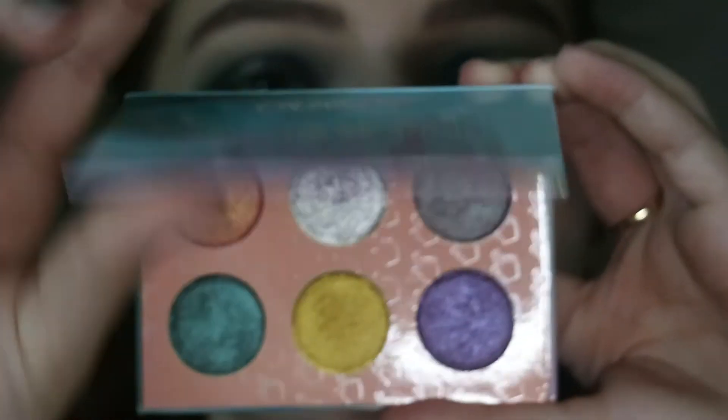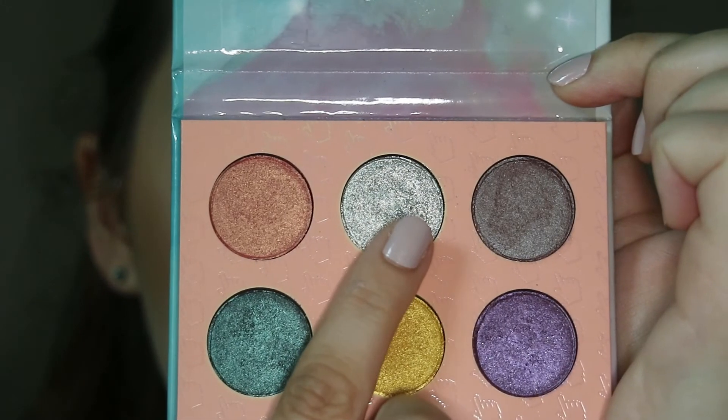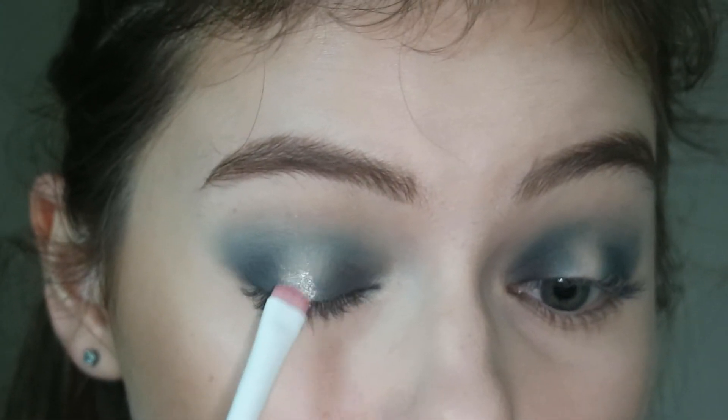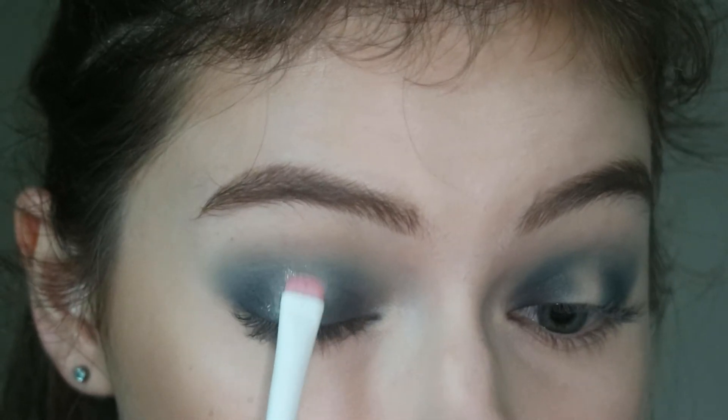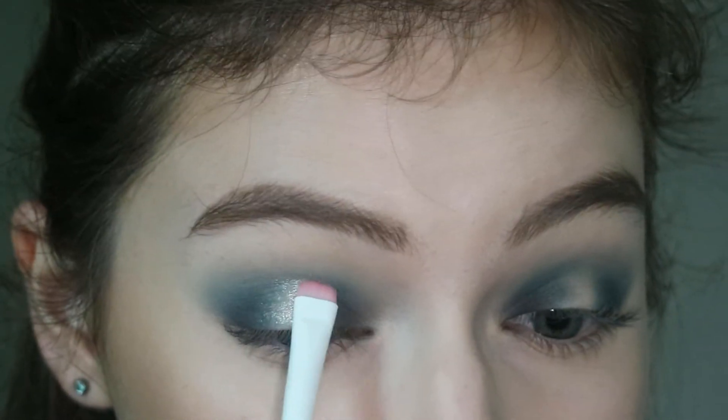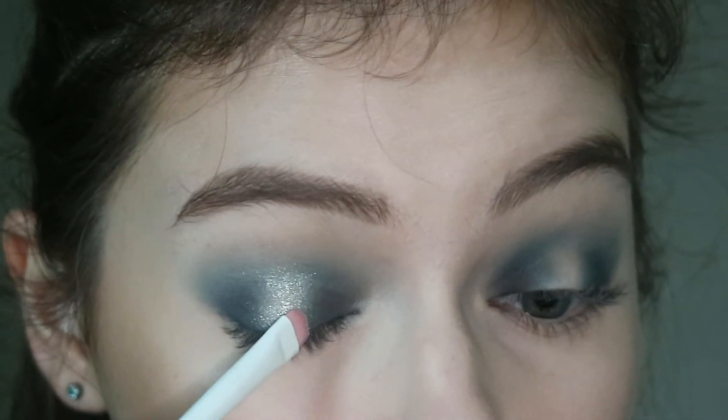Then I'm going into the ColourPop Make Up Your Mind palette and I'm taking this beautiful silver shade — the shade Toasted. I'm not using any fix plus, I'm not wetting my brush, I'm not doing anything but applying this with a Wet and Wild brush, and it just goes on so smoothly. It's so pigmented.